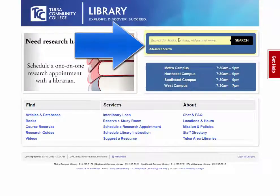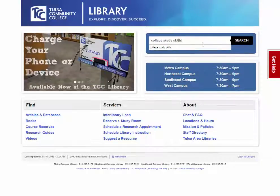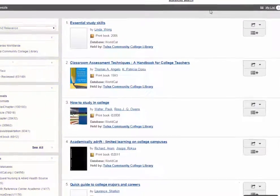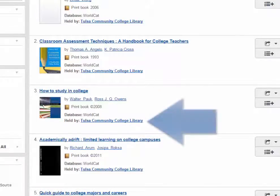Perform a keyword search in the box on the home page. Your search results are displayed in the right column, while your filters to help you refine your search are displayed in the left column. You can quickly identify books from ebooks and articles by looking at the information presented under each title in your results. Books and articles that are available through the TCC Library sort to the top of the list.